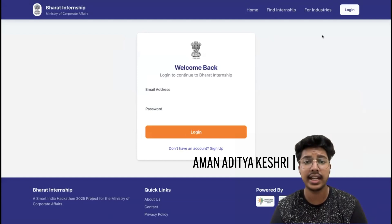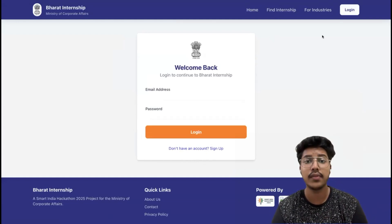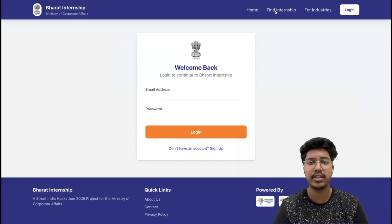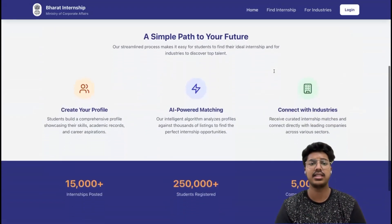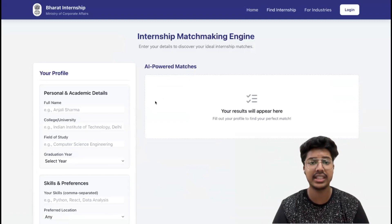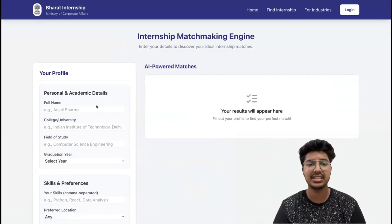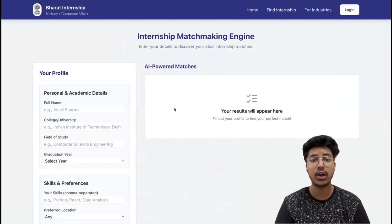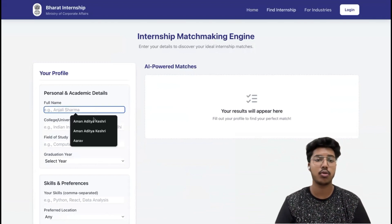Now let's take a detailed look at our working prototype. When a user lands on our platform, they first see a clean and intuitive login and registration page. Students can sign up with their basic details, including skills, education background, preferred work location, and sector of interest. Once they log in, they are greeted with a personalized dashboard where they can view available internship opportunities filtered according to their preferences.